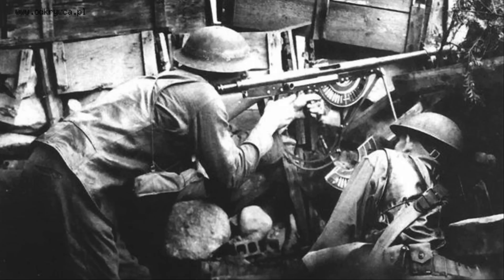It was produced from 1915 to 1922 and chambered in 8mm Lebel, which is the original round, as well as .30-06, 8mm Mauser, and 7mm Mauser. Its rate of fire was about 240 rounds per minute with a 20-round magazine.